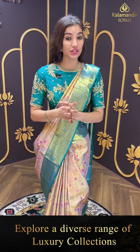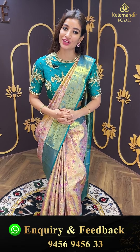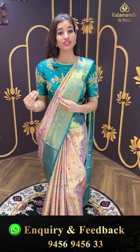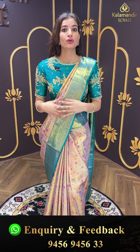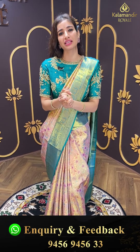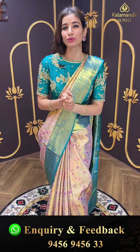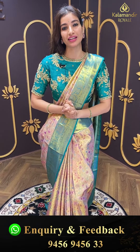Hello my beautiful ladies, kaisi ho aap sab log, hope everything is fine at your home. I'm your host and friend Shashi Mehendra, and welcome to Kalamandir Royal Ladies. Aaj main aapko dikhane wali hoon a very special kanchi pattu collection from our store — beautiful sarees especially for wedding season. Aaj ke episode mein bohati kuch special honne wala hai, so jaldi se start karte hai.